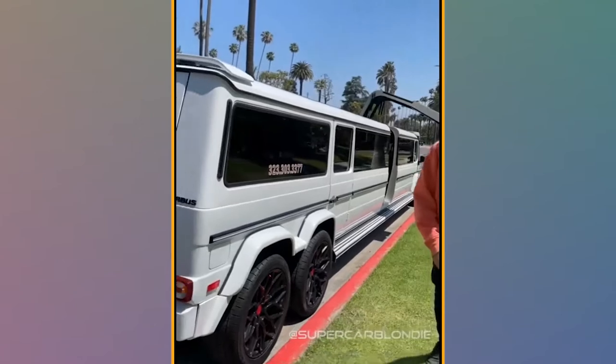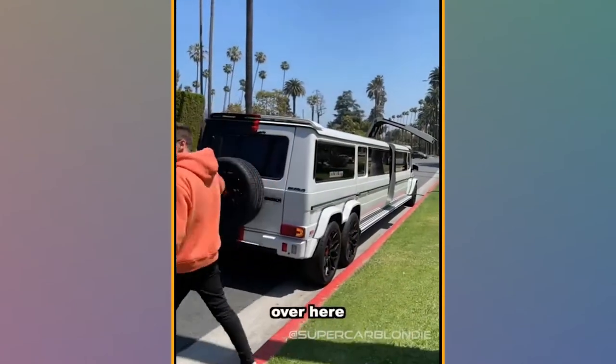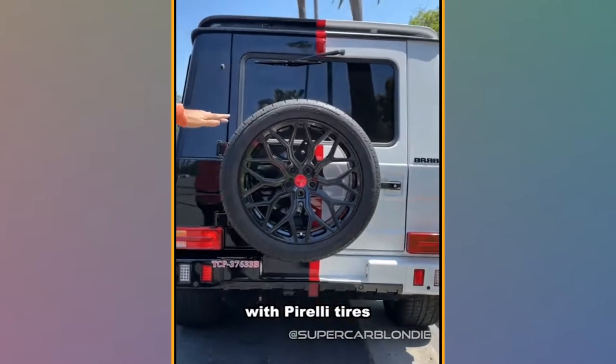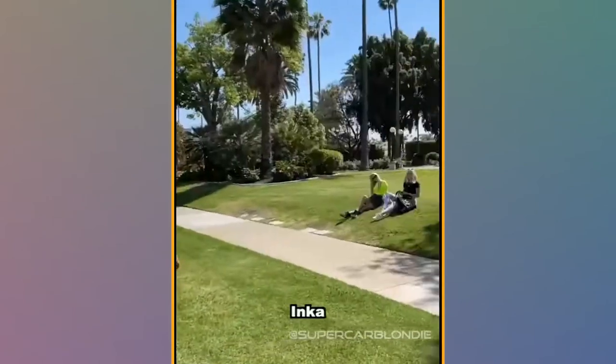This is a 12-meter limo — 35 feet. And you can book it in Los Angeles with the biggest limo. Over here you have your spare wheel. They're actually Pirelli tires — you never see limos with Pirelli tires. Let's take it for a spin.